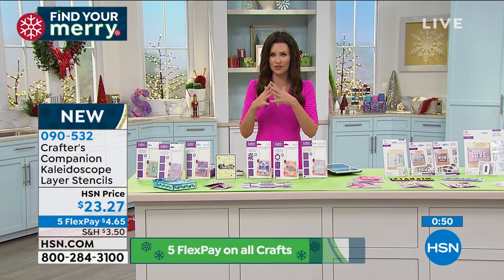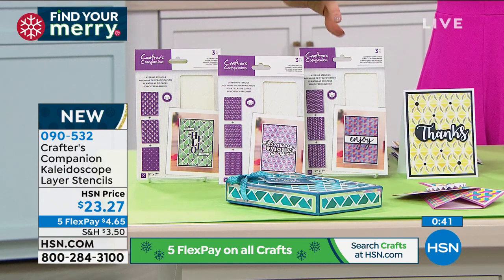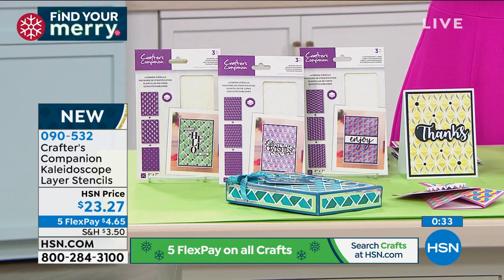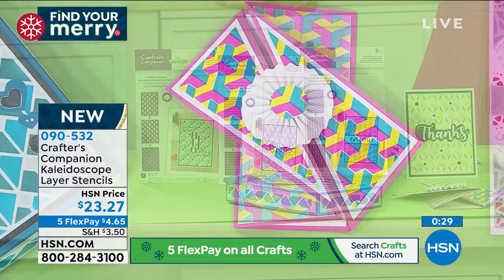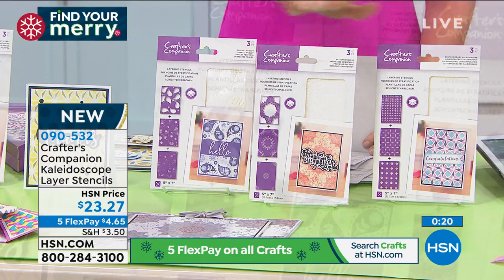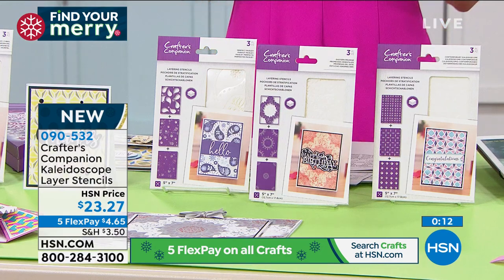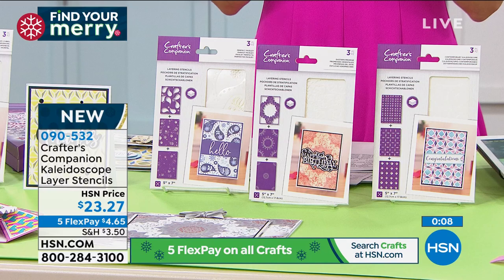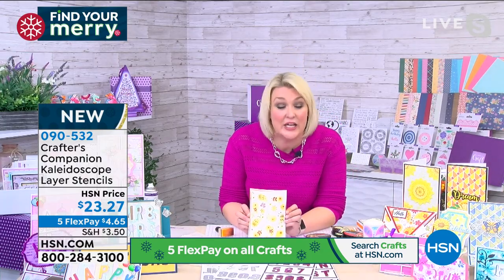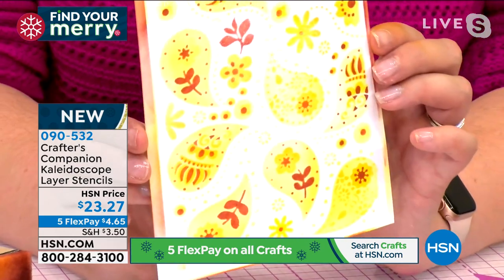Unlike layering stamps where you have to angle precisely, doing this with stencils gives you that negative space where you can really layer up your colors. Each set of three stencils works together to create the layered look. The geo option gives you cool geometric shapes - very hip right now - and the patterns option gives you the paisley, eastern promise, and contemporary kaleidoscope. Sara has created a beautiful layered background in just two minutes on camera.